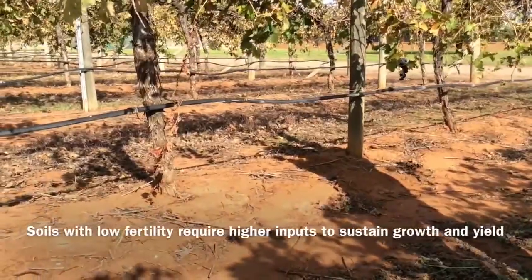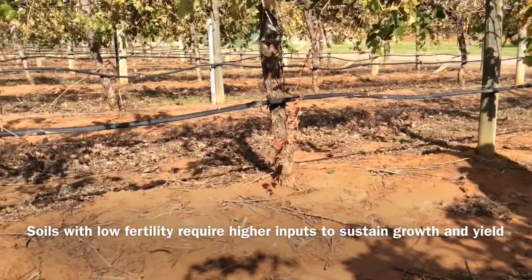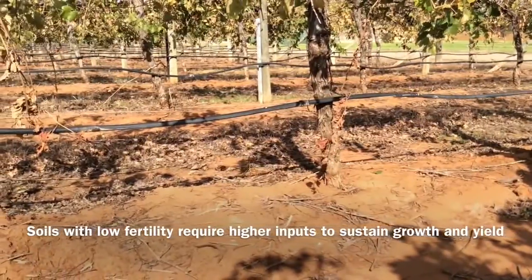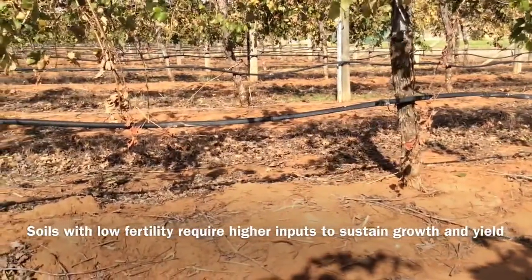Many vineyards have low soil organic matter and fertility. Soils like these may be more difficult to manage and require higher inputs of fertiliser, water and other soil amendments to sustain adequate vine growth and yield.